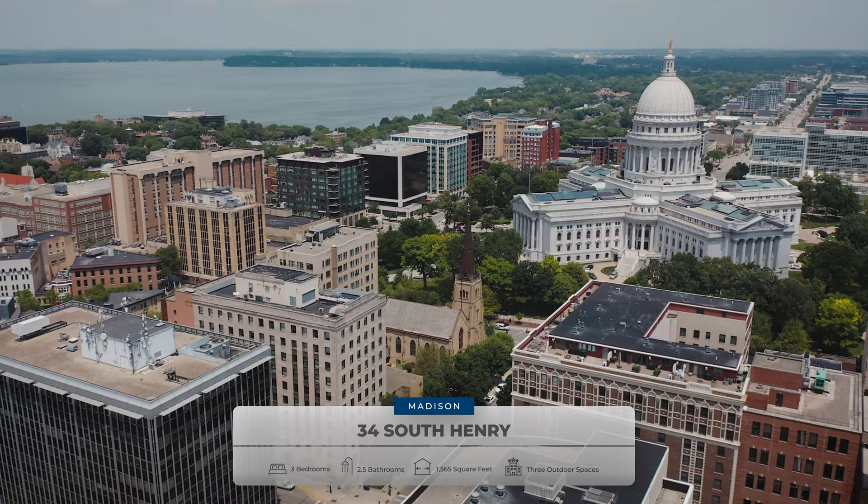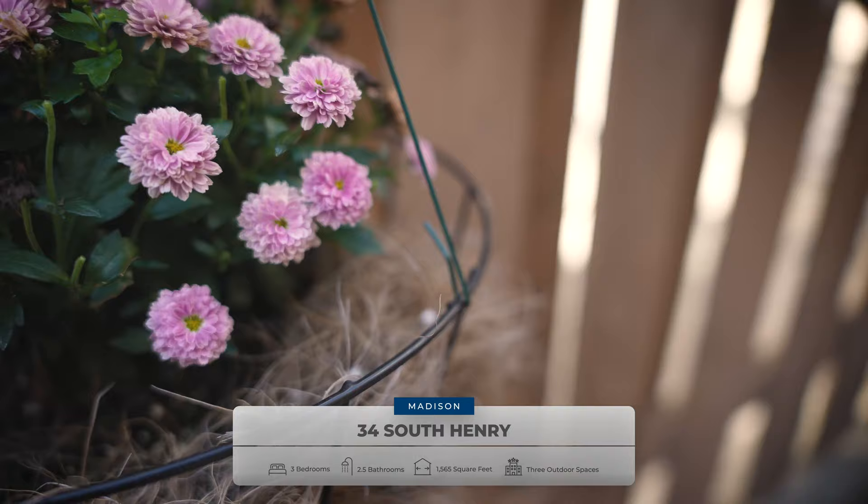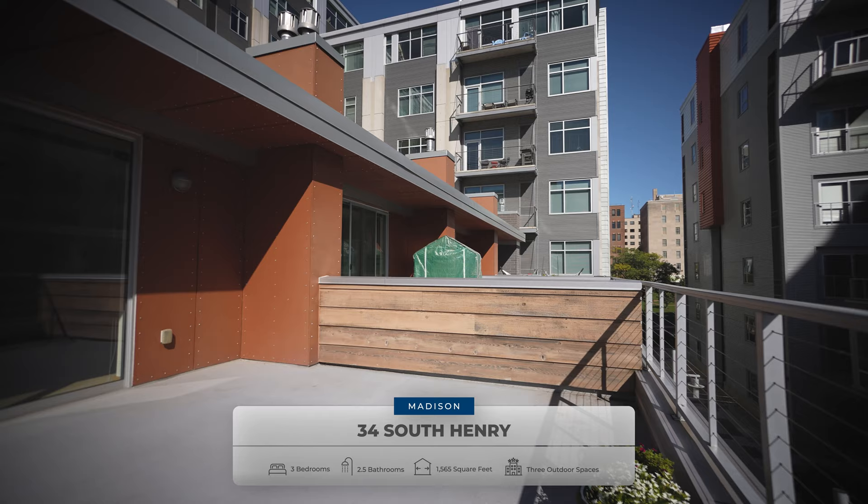This is a three-story private entry townhome with three amazing outdoor spaces. As you can see, I'm currently in the backyard right now, but you also have an amazing rooftop terrace with the primary suite and a balcony right off the guest suite.